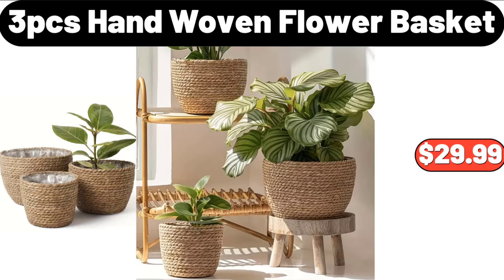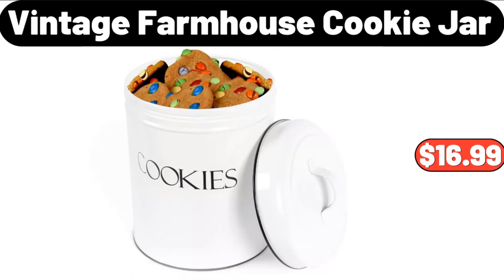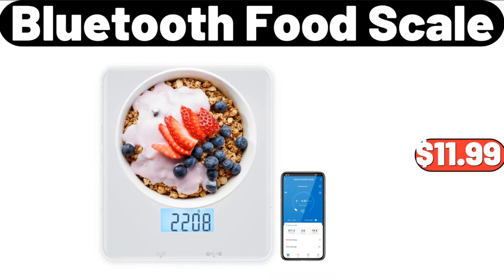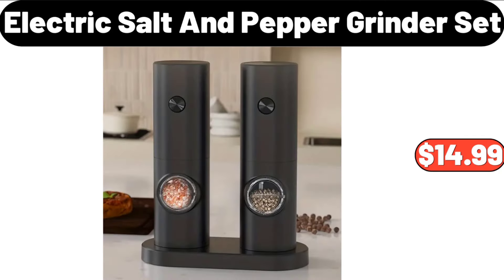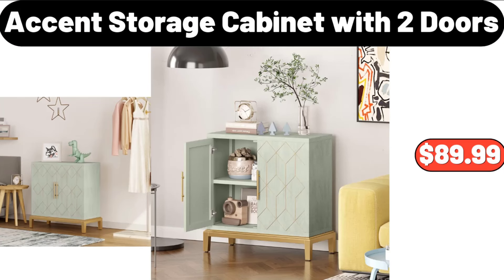3 PCS Hand Woven Flower Basket, $29.99. Nonstick Stock Pot with Lid, $19.95. Vintage Farmhouse Cookie Jar, $16.99. Compact Electric Dryer, $139.99. Bluetooth Food Scale, $11.99. Electric Salt and Pepper Grinder Set, $14.99. Electric Gooseneck Kettle, $38.99.